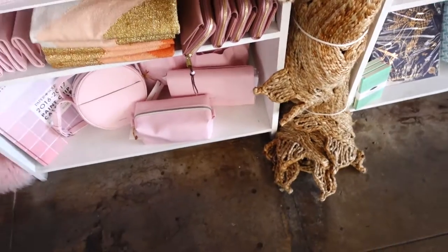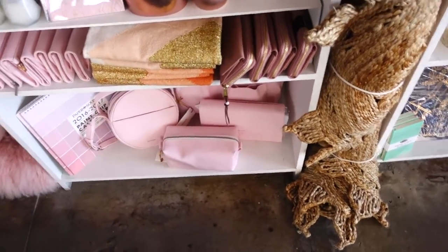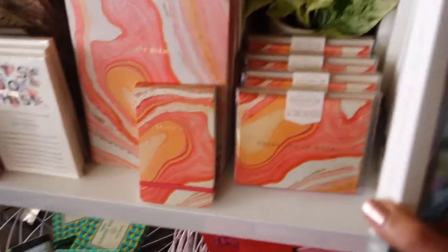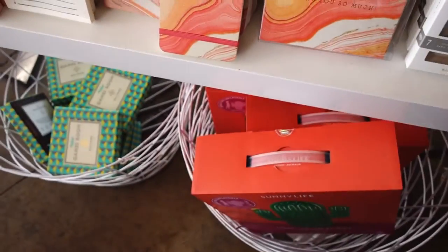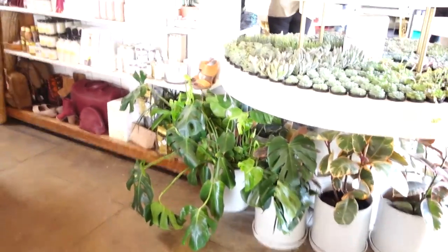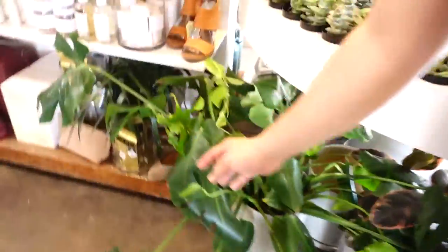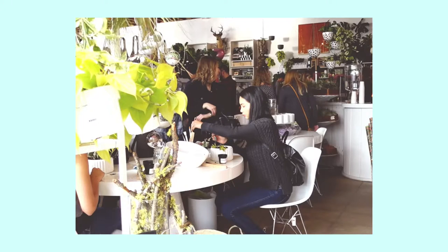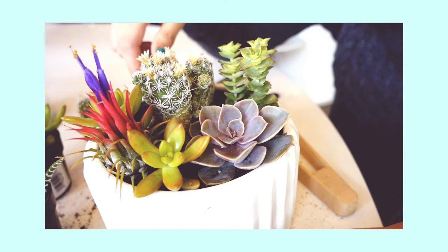Nagbibenta din sila ng mga wallets, scarves, pouch. Meron din silang home decors. And kung naghahanap kayo ng iPhone case, ito na yun. Ito na talaga yun. At ito yung lagi kong binibisita dito guys — yung mga plants nila. Kung hindi nyo paalam, ako'y isang plant lover. I love plants. In the past I've already purchased some succulents from here. Gusto ko talaga yung malaking plant nila dito, kaso napaka expensive. Maybe next time.